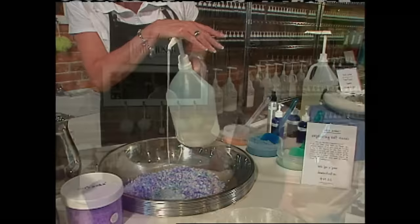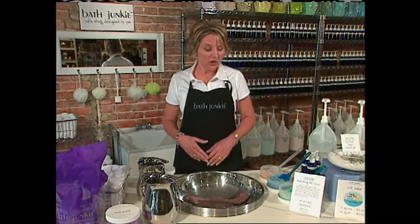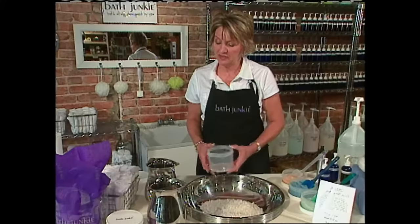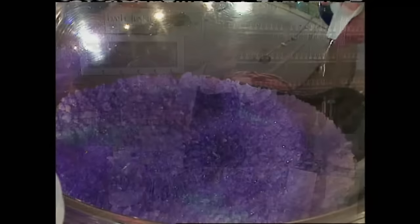Today we're going to be making a wonderful bath crystal with the essential oil lavender. Lavender has wonderful healing properties — we've known for centuries that it's been used to treat stress and as a calming remedy. Our bubbling bath crystals are going to have the essential oils lavender, bergamot, and mandarin orange. We also have the option of making this the color lavender for our bubbling bath crystals. So we're going to add our color right now, lightly set the color into our product, and then add our essential oils — starting with the lavender.